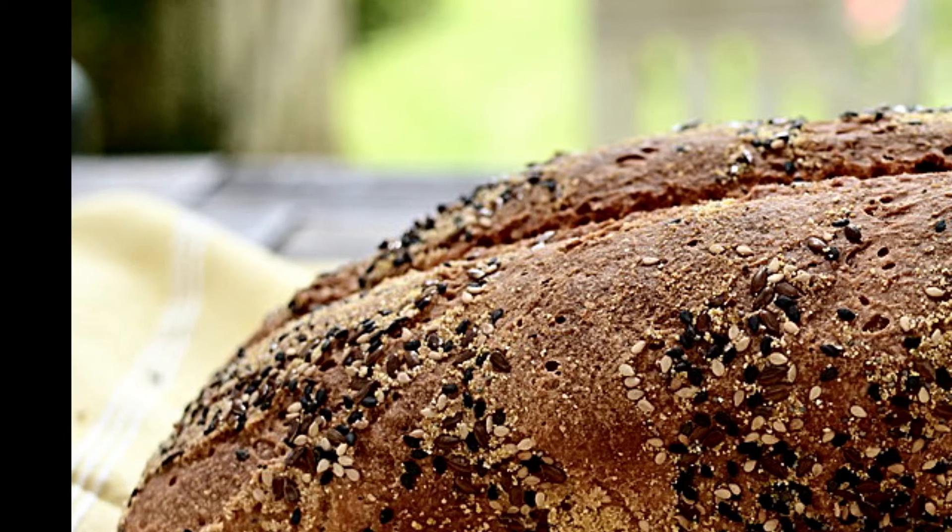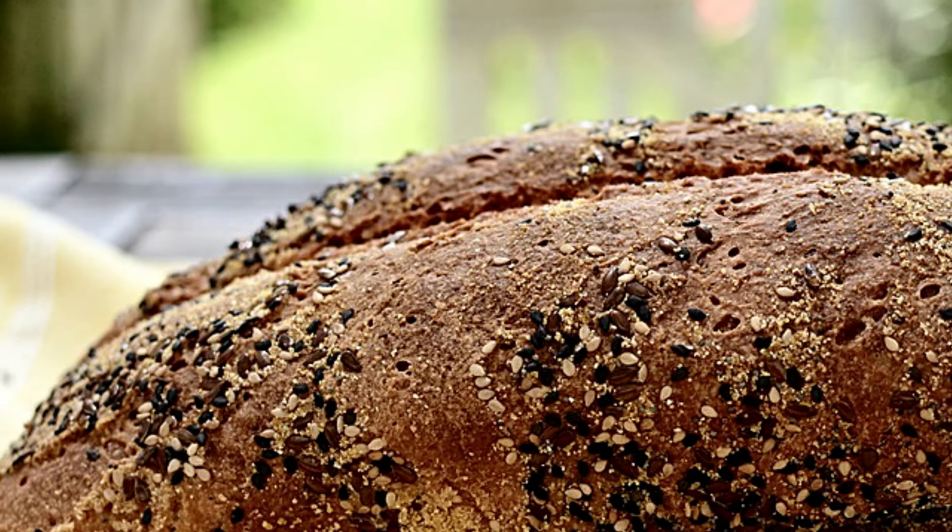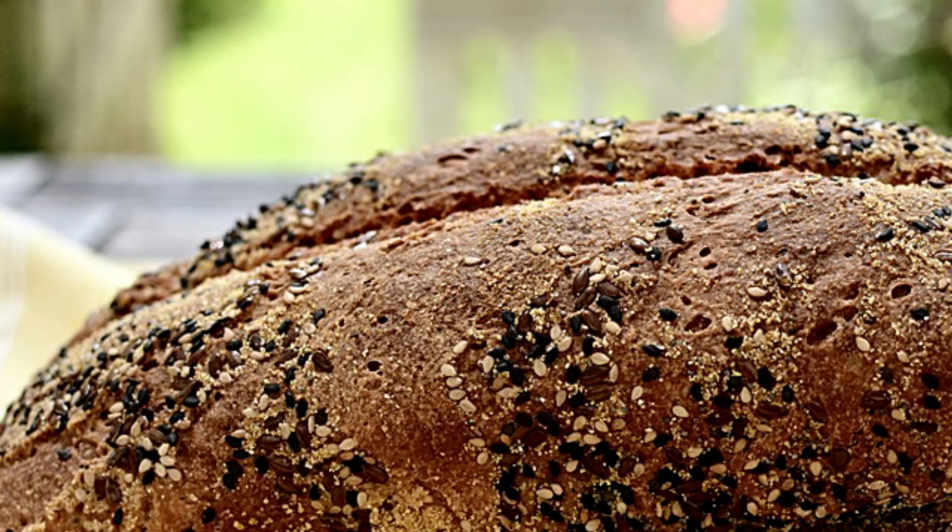4. Enriched foods! Some products, including pastas, whole-wheat breads, and whole-grain cereals, are enriched or fortified with selenium and other minerals. The amount of selenium in these products will vary, but you can typically get up to 40 mcg per 1-cup serving of noodles or cereal, and about 16 mcg from 2 slices of whole-grain toast. Just make sure you balance enriched foods with plenty of whole, plant-based foods for optimal nutrition.